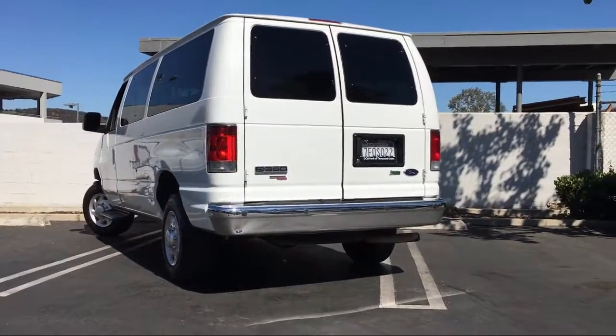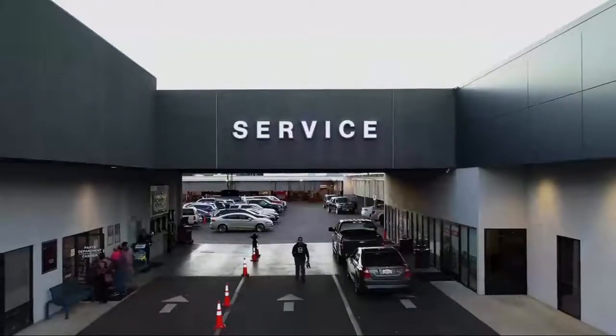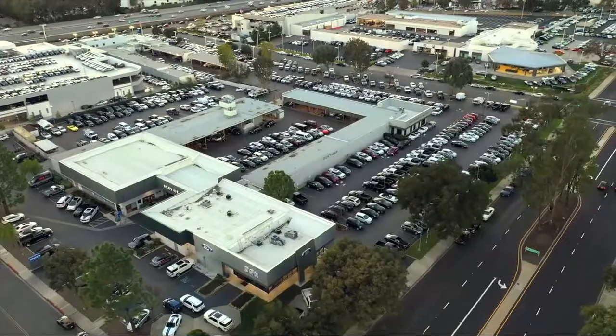Come visit DCH Ford of Thousand Oaks. You'll be glad you did. We're located at 3810 East Thousand Oaks Boulevard.